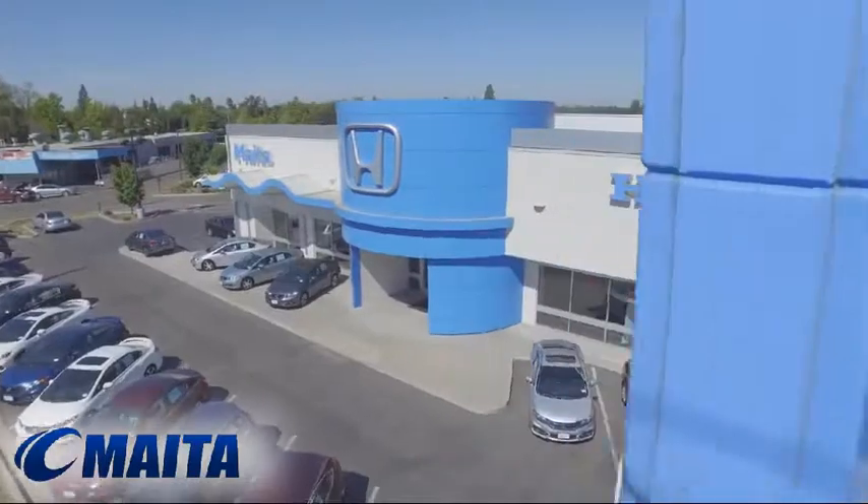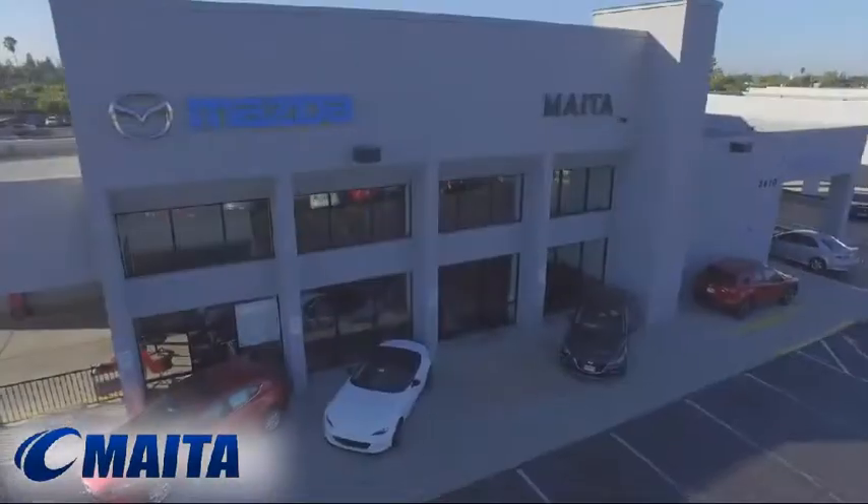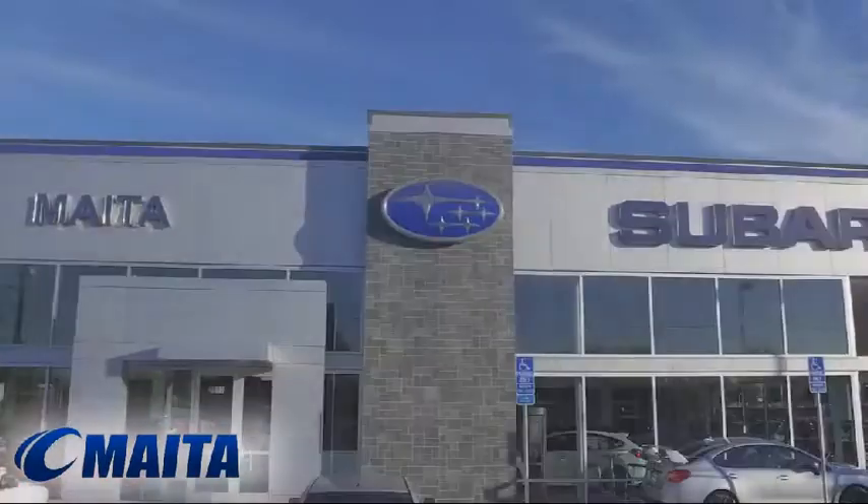For over 50 years, the Mehta Automotive Group has been one of the Sacramento Valley's most prominent and trusted dealer groups.